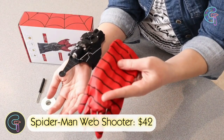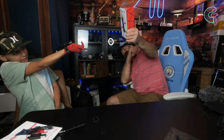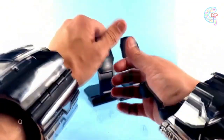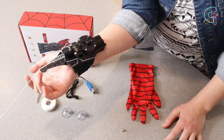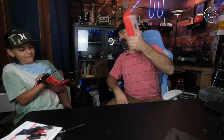The Spider-Man Web Shooter. These web shooters, resembling the ones from the Homecoming movie, are a collector's dream. While not functional for shooting actual webs, they serve as impressive decorative pieces. The use of materials like metal, PVC, and Velcro ensures an authentic appearance — perfect for collectors or as a gift for aspiring rooftop adventurers.